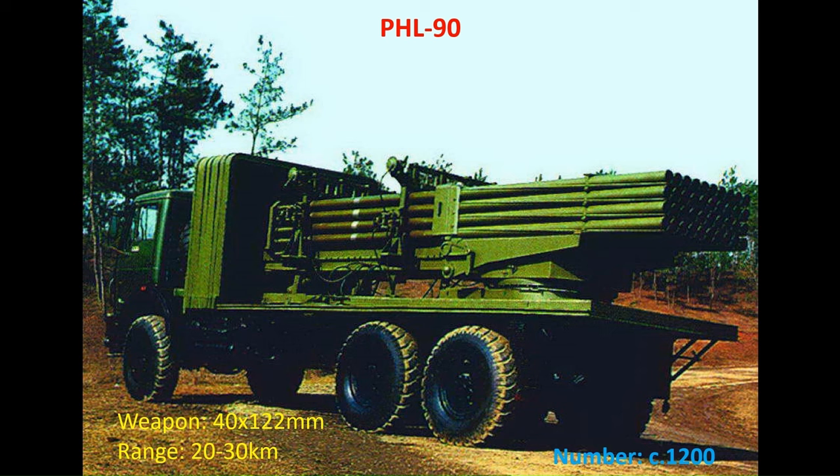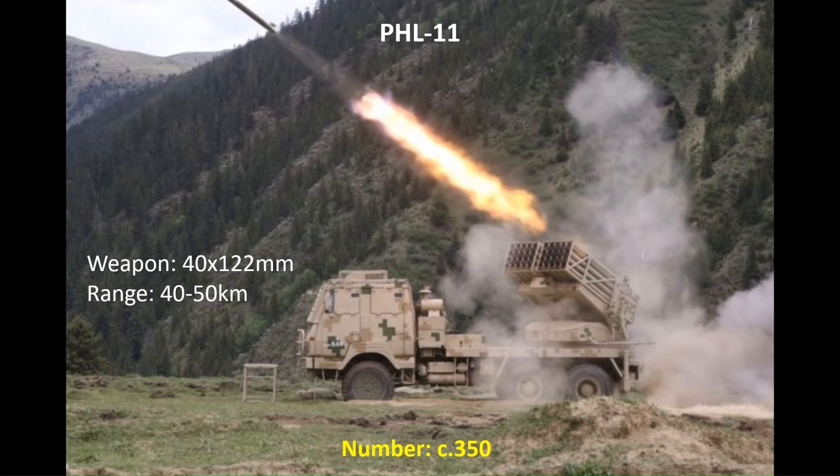The MLRS in the motorised formations mirror those in the heavy armoured units. This capability began with the PHL-81 and then the improved PHL-90, firing 122mm rockets with 40 ready-to-fire and 40 reloads — largely replaced in frontline service but still around 1,200 in inventory. Replacing them is the PHL-11, essentially a wheeled version of the tracked PHZ-11, fitted with two 20-cell pods firing 122mm rockets, reloaded by crane from a resupply vehicle, with around 350 in service.